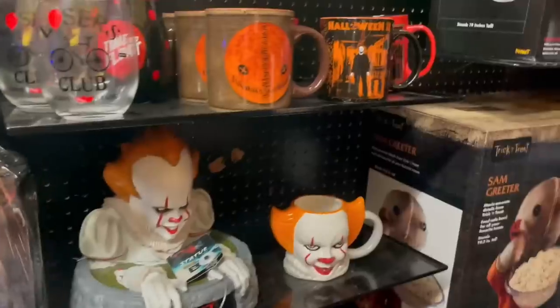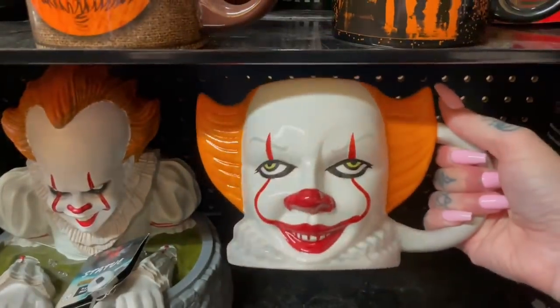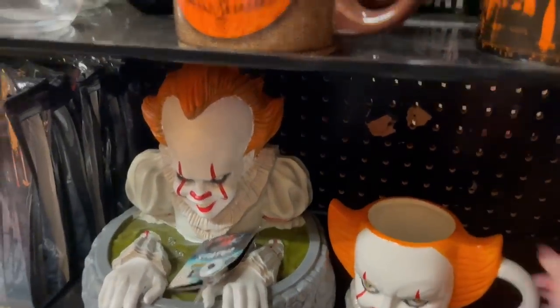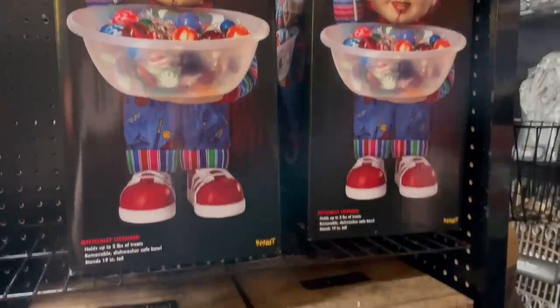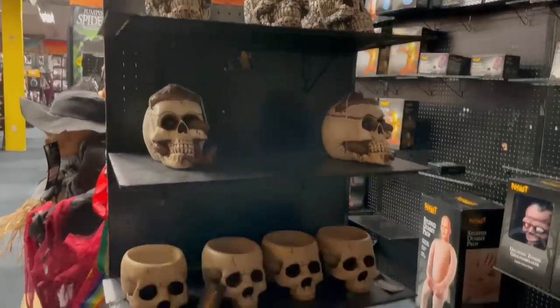We just have more of these figurines, more IT stuff. Do you guys like IT? Would you ever use that mug right there? $14.99 — I would never use that mug. Tons of mugs, there was actually a ton near the register as well. And then we have some little candy dishes here — very cute.